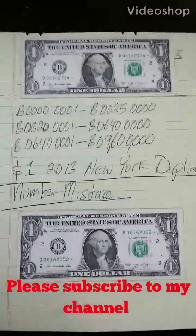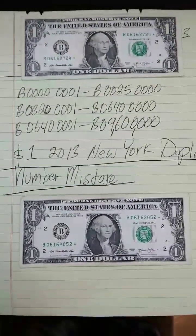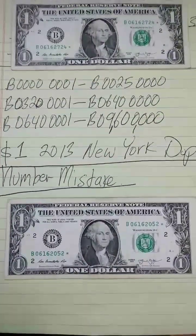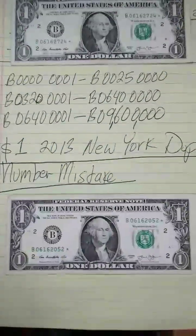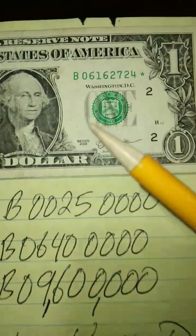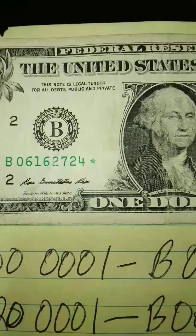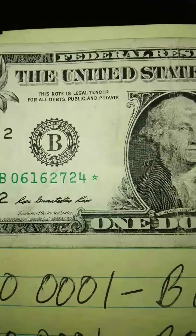Hey folks, follow me along — I've been dealing with United States paper money for decades. What you're looking at here is the 2003 series printed at the New York Federal Reserve Bank. You'll always identify New York with a B.